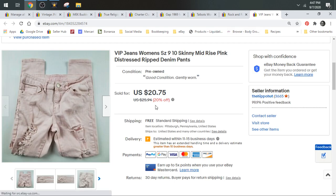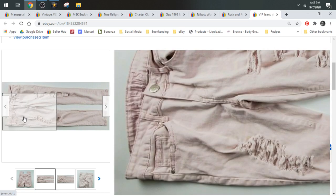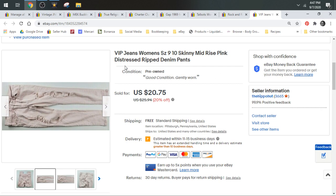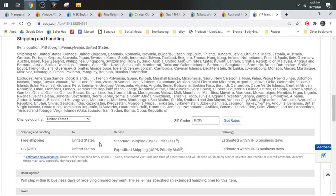Here we have some VIP jeans — distressed and ripped. Not something I normally would source, but they came to me in a ThredUp box, so I listed them with good keywords like distressed and ripped. They're pink, a little different. They sold for $20.75 and shipped first class.